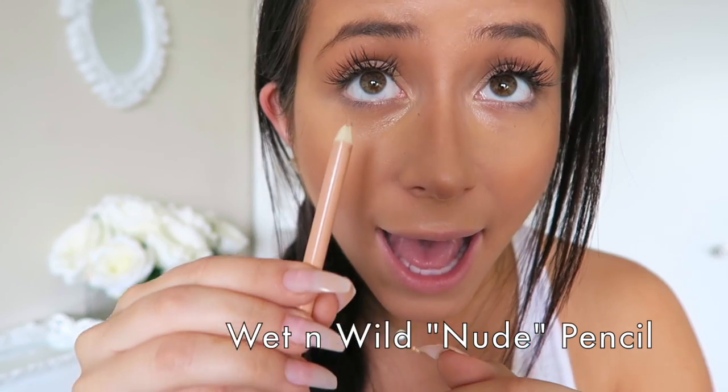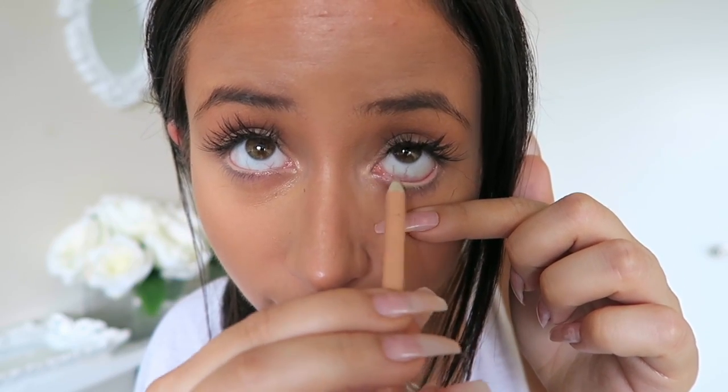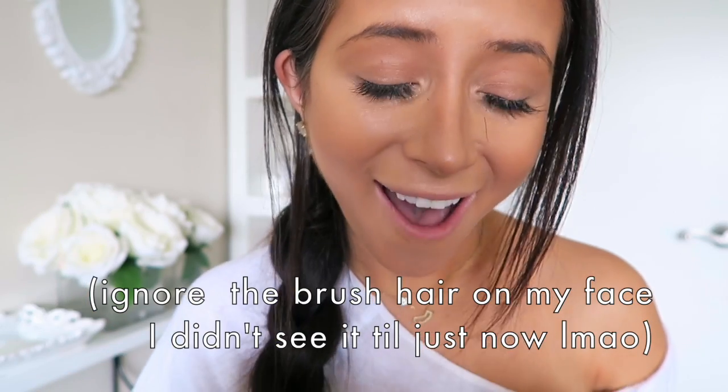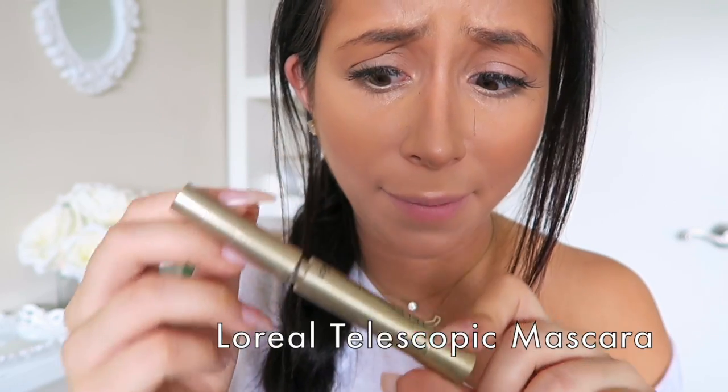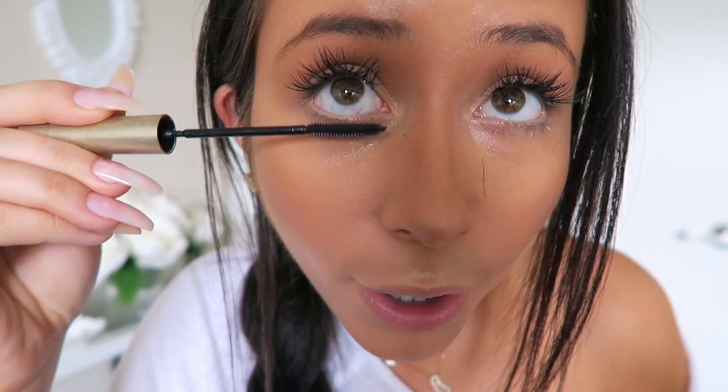To brighten my eyes up a little bit, this is my favorite pencil ever — it's from Wet n Wild, 99 cents at CVS. It's just a nude pencil, and to make my eyes look bigger I'll put that in the waterline. I don't usually put mascara on my top lashes because I have the extensions, but my favorite mascara in the world is L'Oréal Telescopic mascara — nine dollars at CVS. I'll just put that on my bottom lashes because it makes my eyes look bigger and more open. The bottom mascara is really brightening and opens up your eyes.